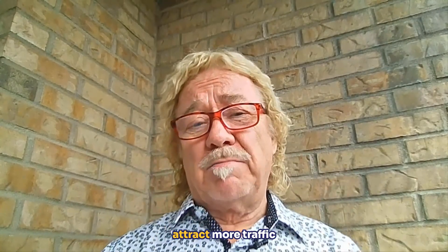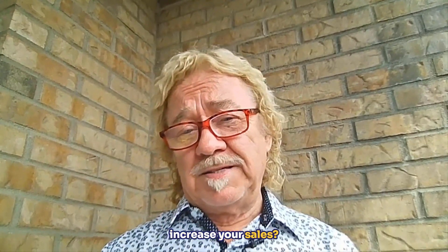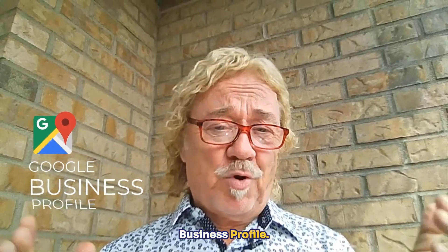Hi there. Do you have a local business, brick and mortar? Are you looking to attract more traffic to your store? Are you looking to increase your sales? I'm going to share with you a very powerful free marketing tool and it's called Google Business Profile.